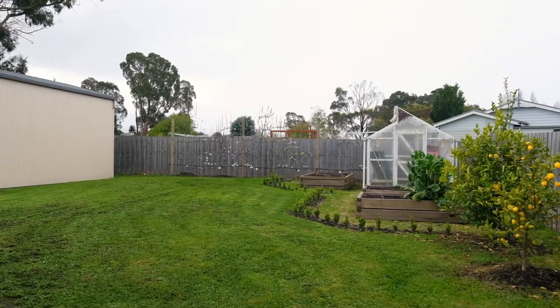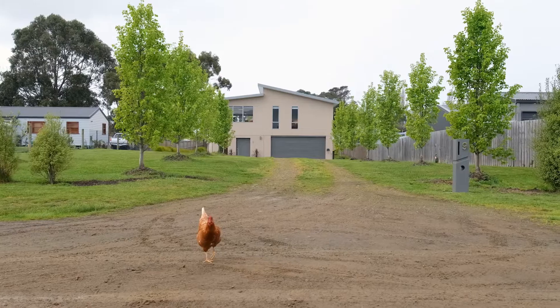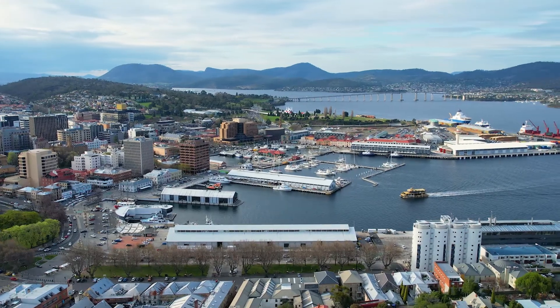Sitting on a flat 1,553 square metre block on a quiet no-through road, this is an ideal family home, approximately 30 minutes drive to Hobart CBD.